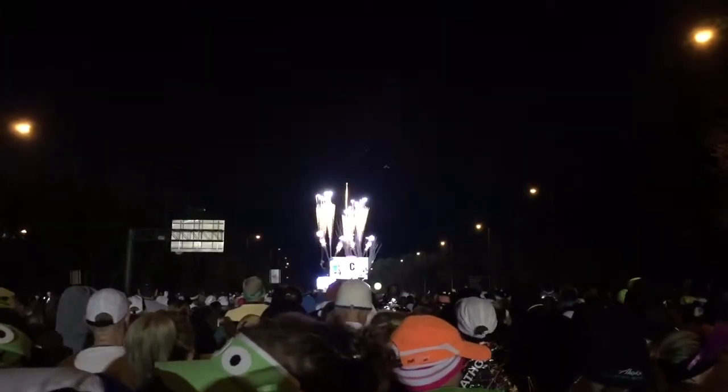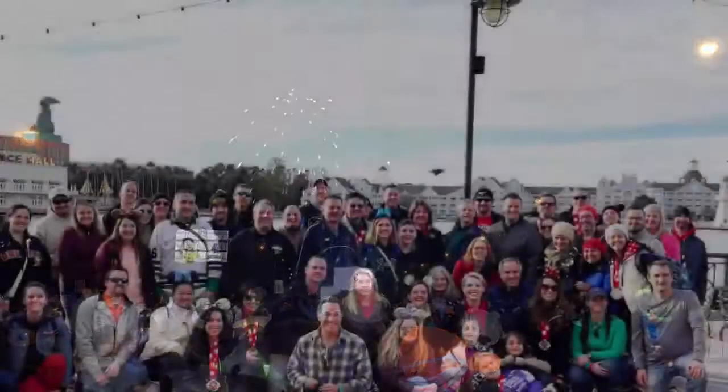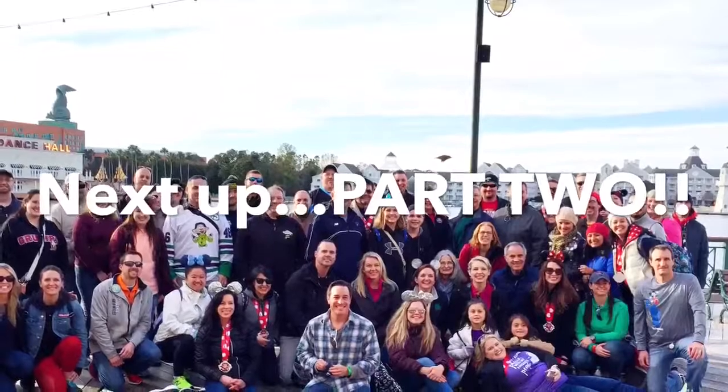It's half marathon time and it is 4:03 a.m. I got a good night's sleep and it's 37 degrees — which, you know what, I'm kind of glad I trained in this kind of weather. We are in corral D, ready to start — Team Shenanigans! There's Ryan, ready to run. Saw Gerald in the corral too. We are going to stop for all the characters and have some fun!